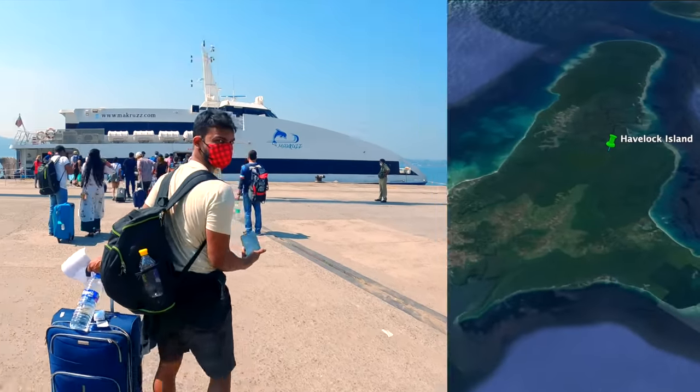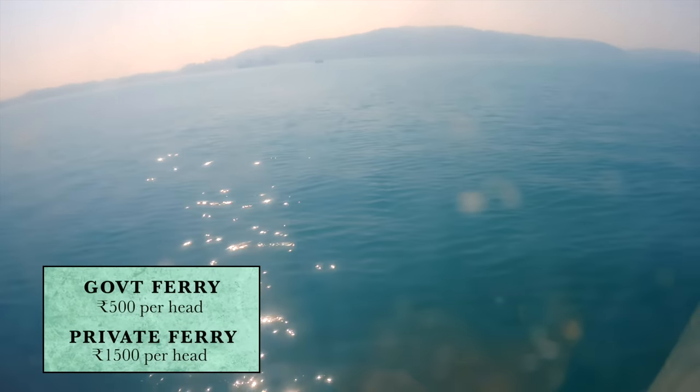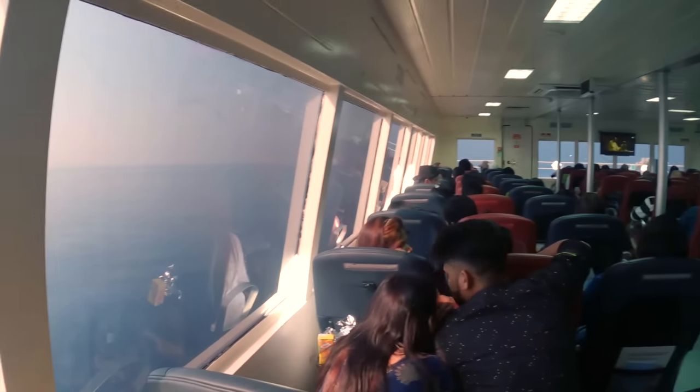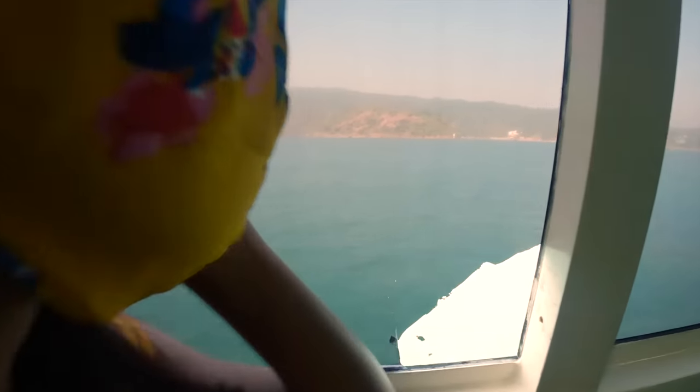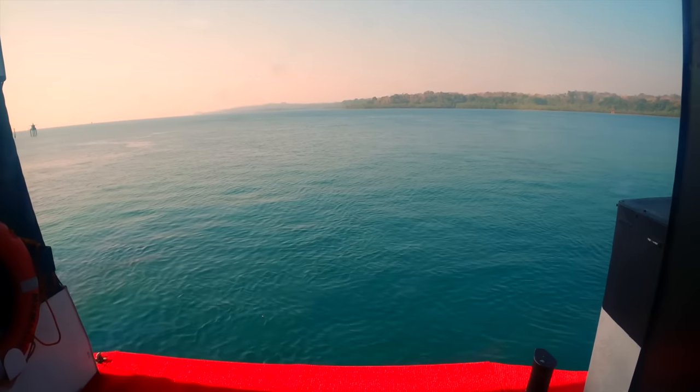There are two or three options for the ferry — Green Ocean, Government Ferry, Makroos, etc. On most ferries, you will not be allowed to go outside, so you will have to see the view through the window, which is just fine. Don't stress too much on the seats. And you will notice that you have come to a very different place.